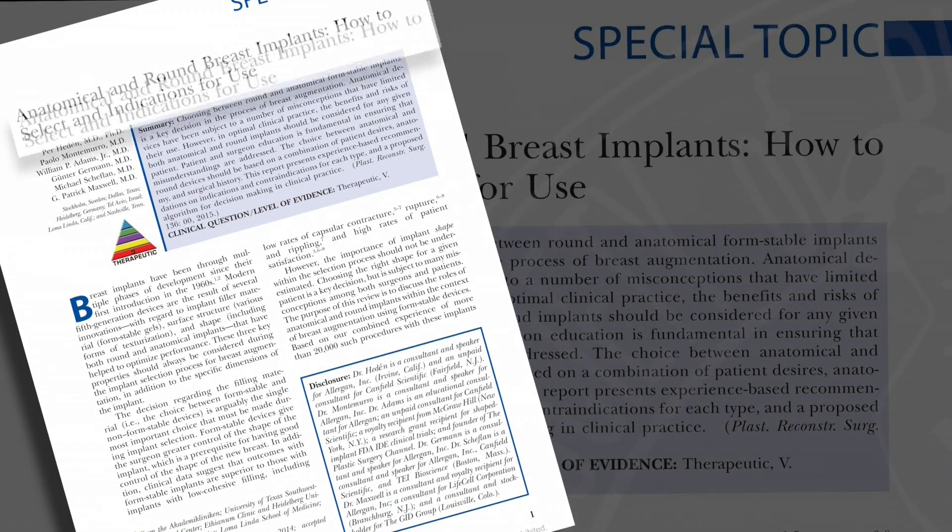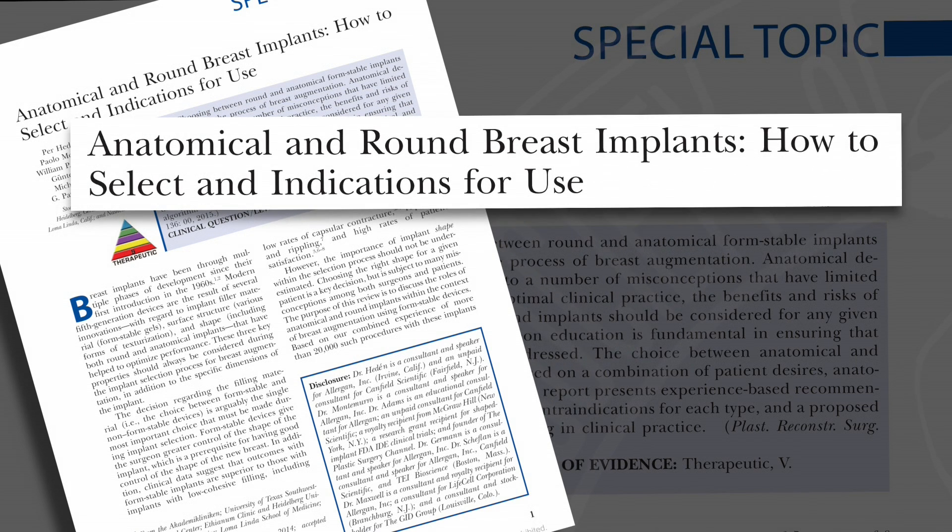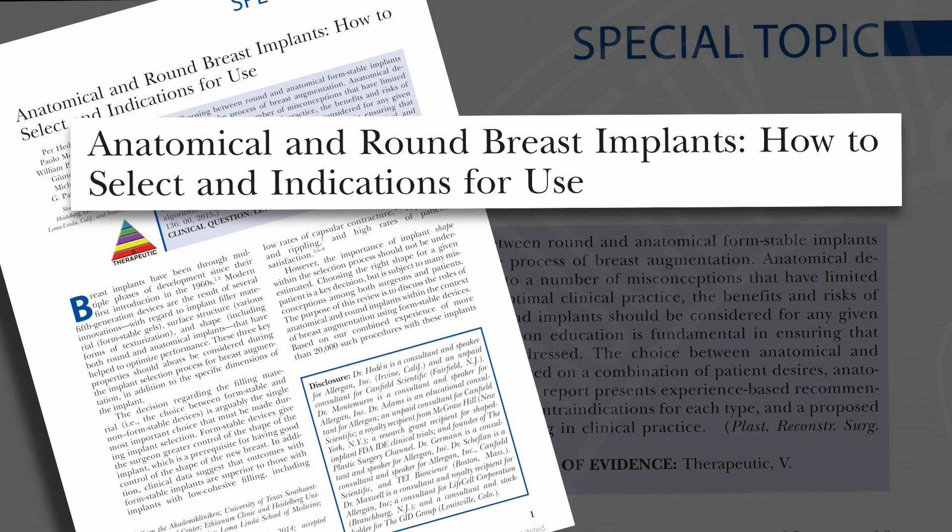According to the American Society of Plastic Surgeons, there are over 250,000 breast implants performed in the United States alone — this was from 2014. Our next hot topic discusses a very important part of breast augmentation: the selection of the right implant for the right body type and what are the results.